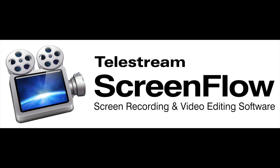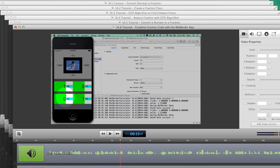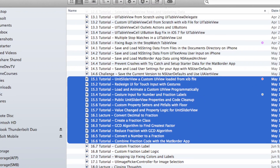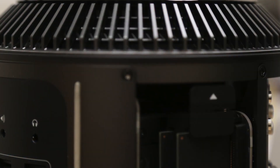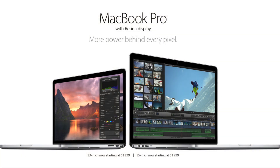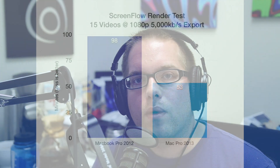The first thing I want to look at is ScreenFlow. I had around three hours of content — 13 different video files recorded with ScreenFlow, part of one of my iPhone courses — around eight gigabytes of video data. I wanted to know how long it would take to export those files into 1080p videos. On the Mac Pro it did it within 53 minutes, and on my 2012 2.6 GHz i7 MacBook Pro that took one hour and 38 minutes.